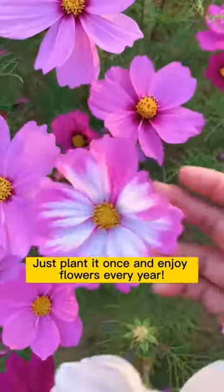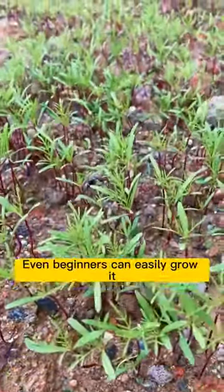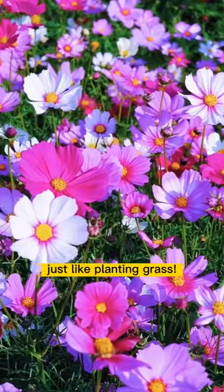After flowering it produces seeds, so just plant it once and enjoy flowers every year. From germination to blooming it only takes 2 months. Even beginners can easily grow it — it's like planting grass.